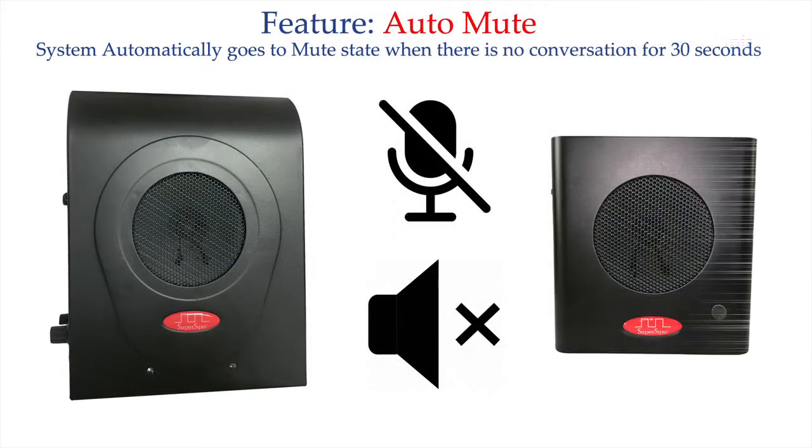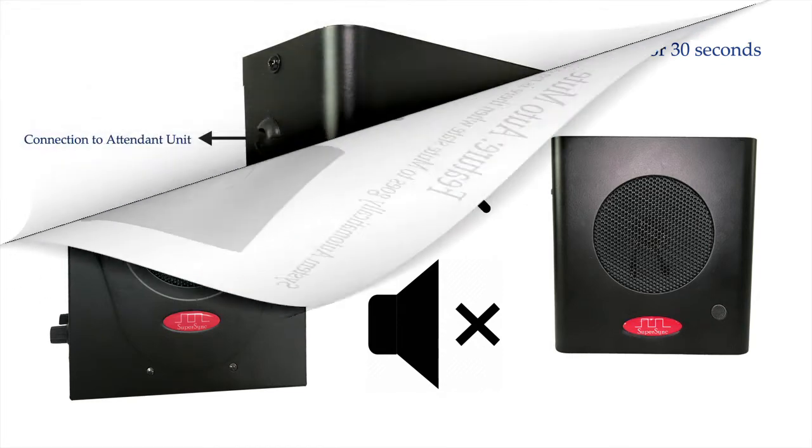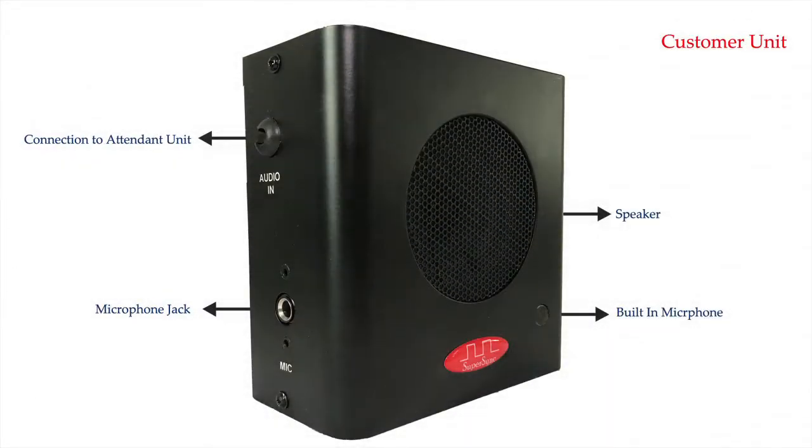The auto-mute feature mutes the system when there is no conversation for 30 seconds, and the attendant has to initiate the conversation to unmute the system. The customer side unit has a speaker, a built-in microphone, a port to connect an external microphone, and a cord for connection with the attendant speaker.